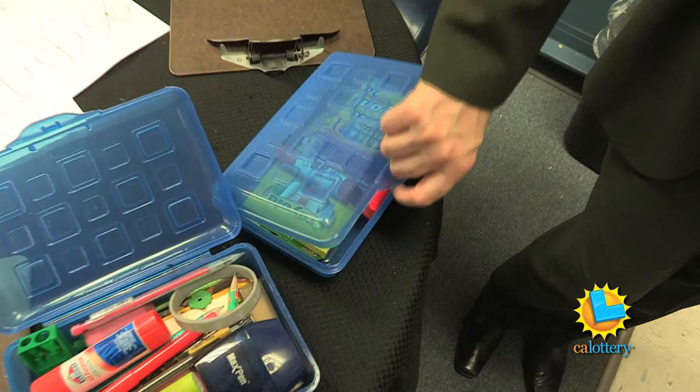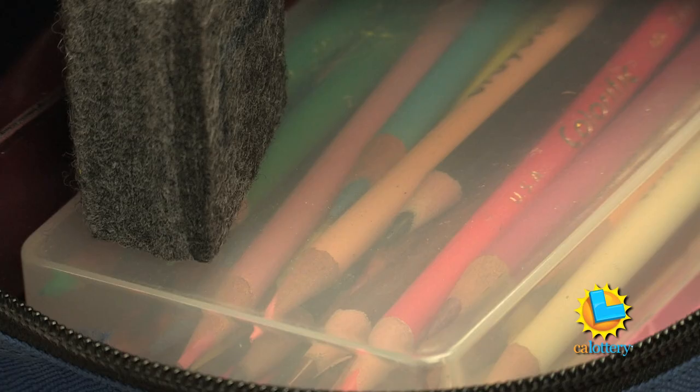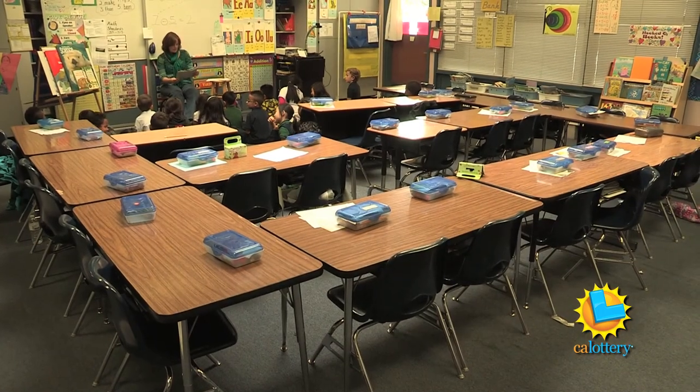It's pretty much embedded within their day that they're going to need to use these supplies. So the school makes sure that each student has their own box filled with the necessary school supplies. And for the families that can afford to, they purchase their own.